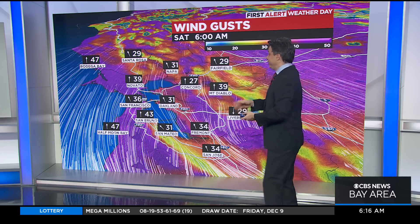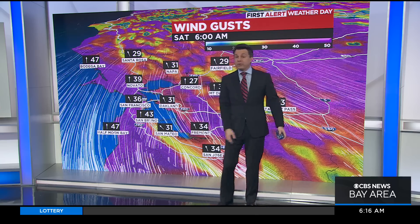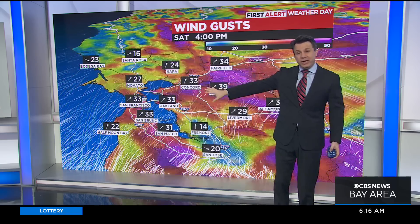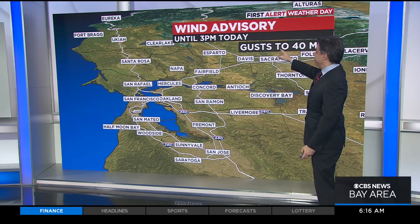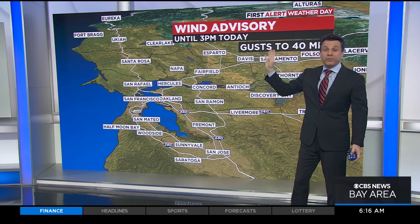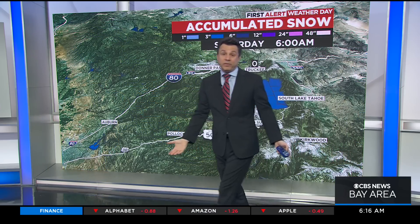It is windy on the leading edge of this — right now it's the windiest part of the whole event. We've got gusts in the mid-30s for most locations. Watch the winds start to quiet down as we get into the afternoon and evening. The wind advisory is going to be allowed to expire at 3 o'clock this afternoon, but from now until then, some of the strongest wind of this event will be gusting from 35 to 40 miles an hour.